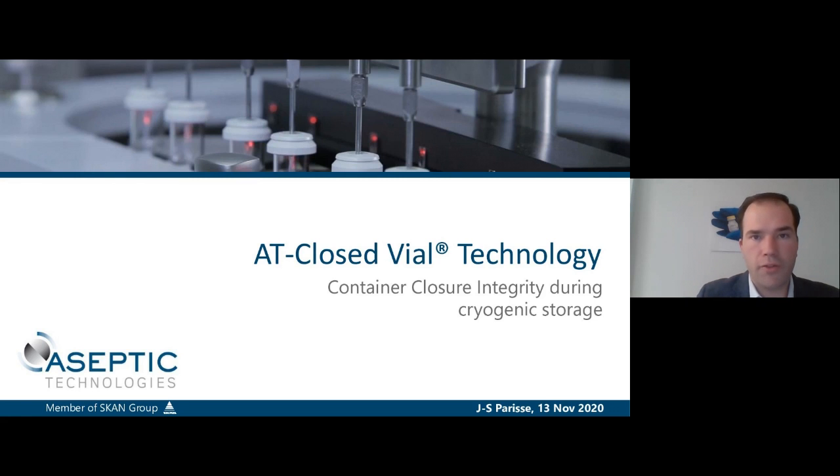Hi, thank you for joining me in this webinar on CCI during cryogenic storage. I am Jean-Sébastien Paris, Commercial Director at Aseptic Technologies, and together with my colleagues we prepared this presentation that I am very happy to share with you.